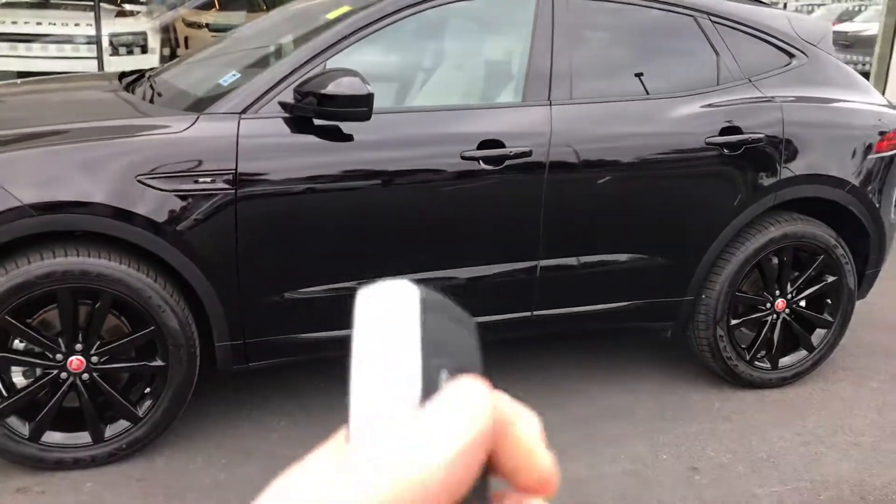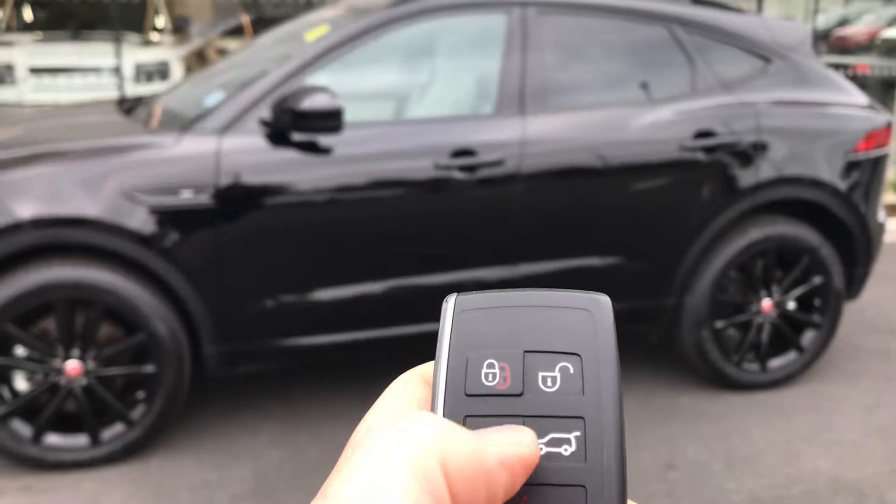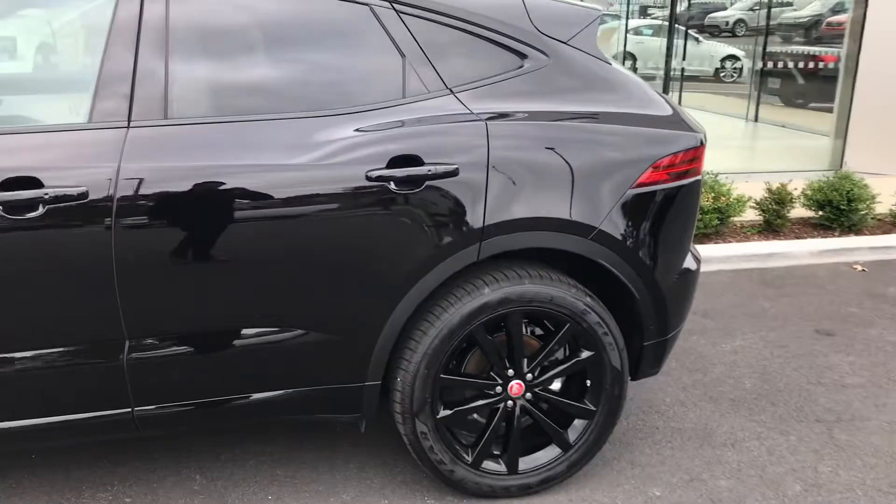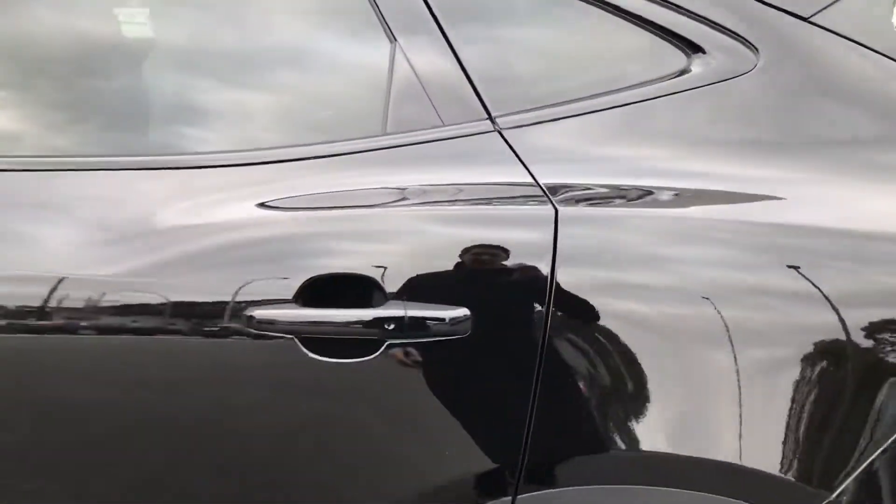Of course the E-Pace is going to come with keyless entry. We've got lock, unlock, our panic button, and our trunk release. It is a power tailgate, which I can show you just in a minute. We'll take a look at the back seats here.